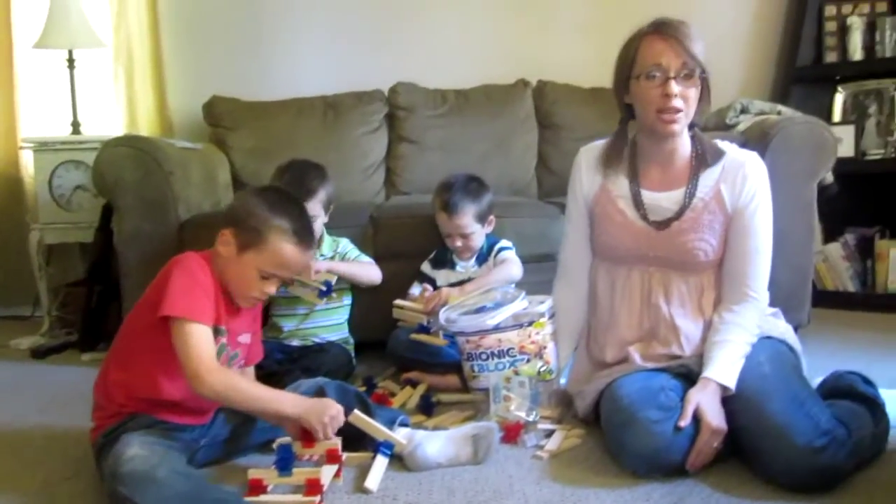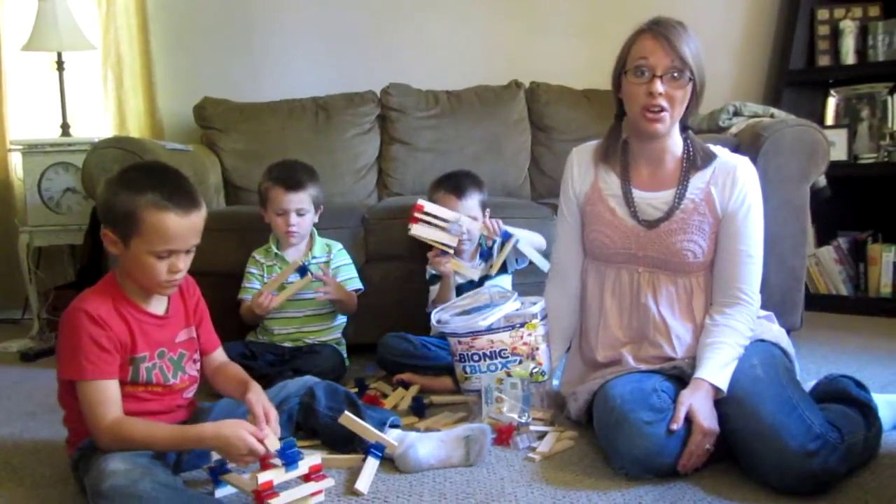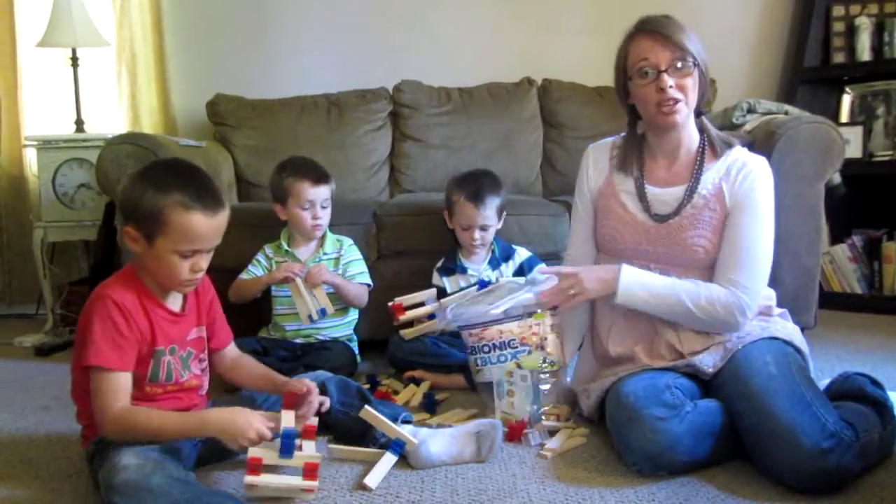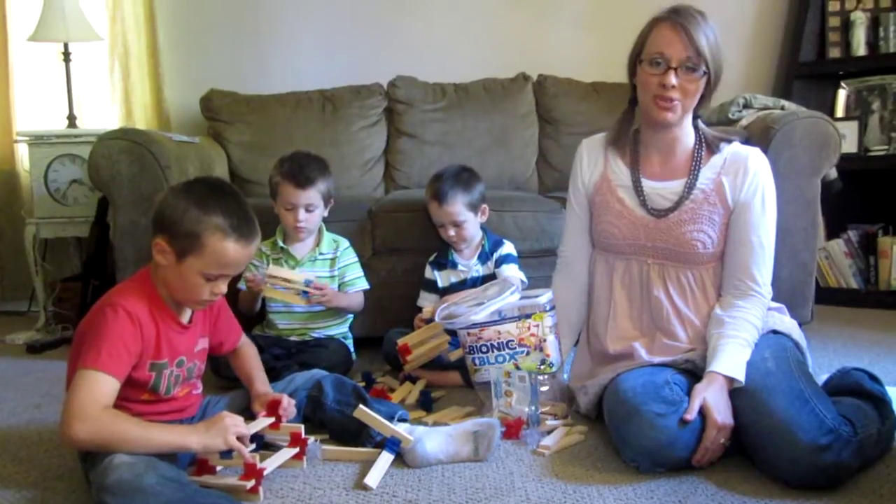From an education standpoint, I think these are fantastic toys and you'd be hard-pressed to find something better. That's bionic blocks — we really enjoy them around here, and I hope you will too. Happy homeschooling!